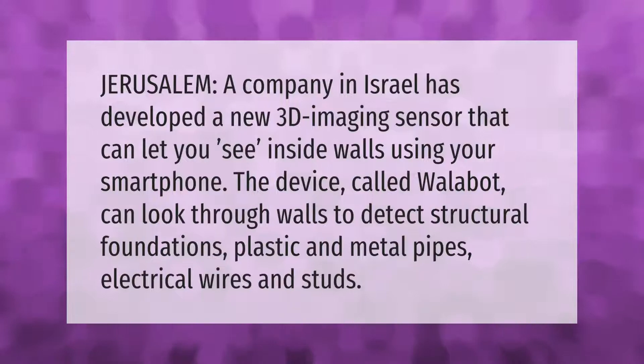A company in Israel called Jerusalem has developed a new 3D imaging sensor that can let you see inside walls using your smartphone. The device, called Wallabot, can look through walls to detect structural foundations, plastic and metal pipes, electrical wires, and studs.